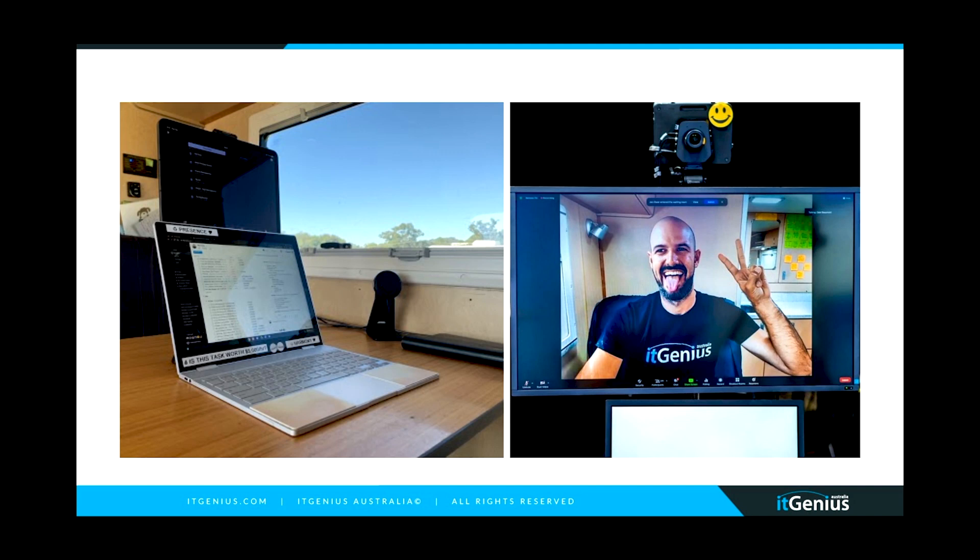From the iPad, I basically run meetings all day long. My computer sits right under it and is effectively my primary device for actually getting work done. So I've got one device for working and one device for connecting with my team and doing meetings.